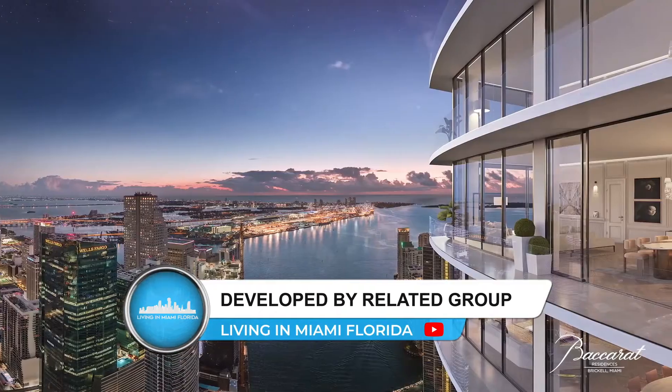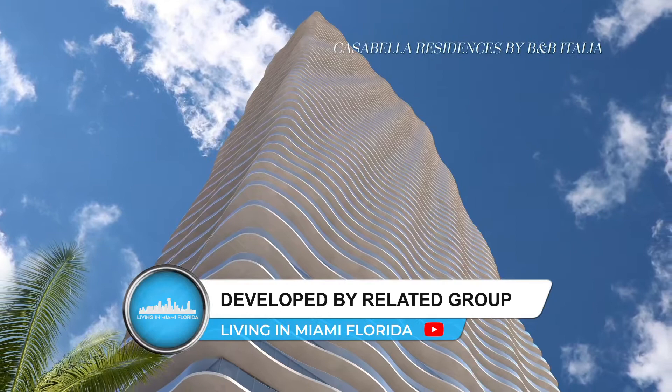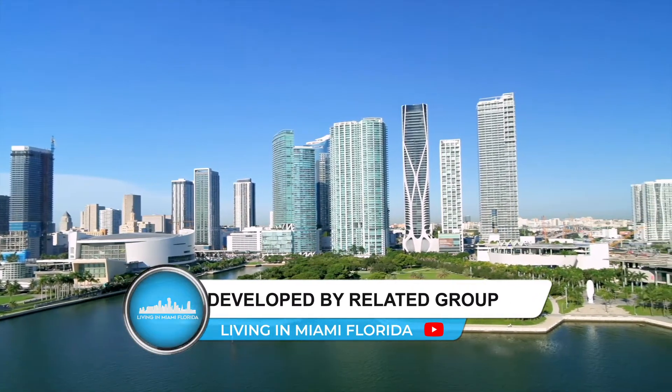The great thing is that Nomad is backed by an awesome team. They're developed by The Related Group, which is a prestigious developer behind many of the ultra-luxury buildings in South Florida. They also teamed up with Arquitectonica, and the interior design was done by a top design agency — all amazing companies that come out with excellent products.